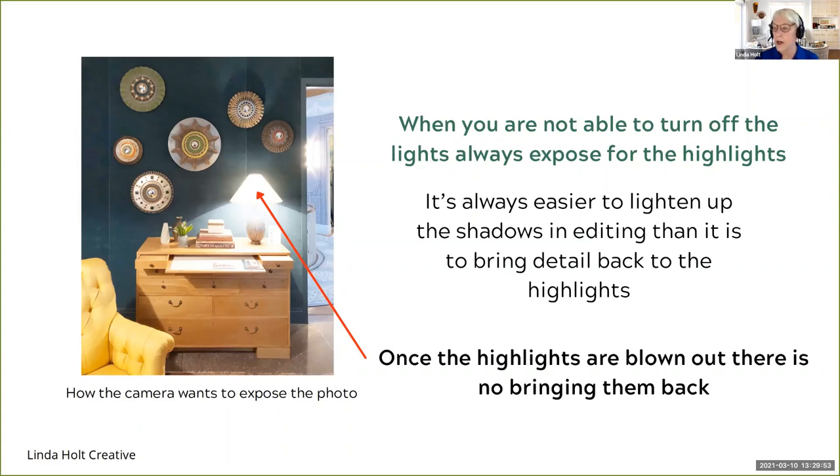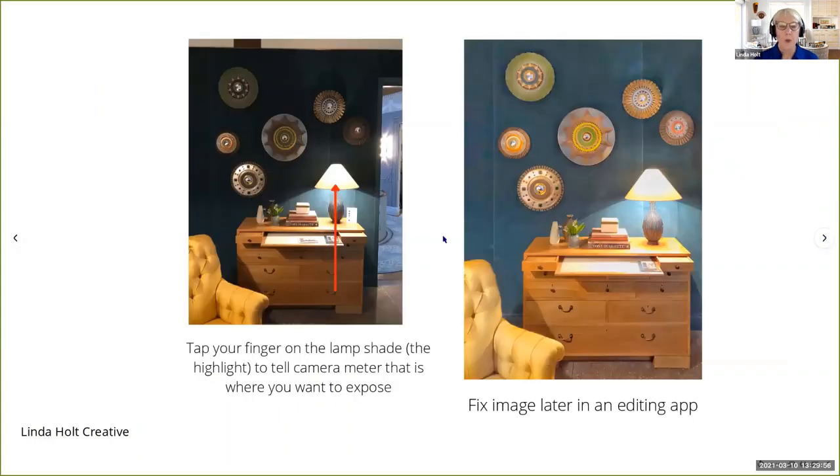So you have to override the in-camera light meter. You want to tap your finger on the light because I know I can bring it back eventually in editing. By tapping my finger on the light, I told the camera light meter to expose there and not worry about the rest. This is what the image looked like after I exposed for the light — and then in editing afterwards, it was no big deal to bring back all the darkness in selective editing. The light is still there and it's a much, much better image.